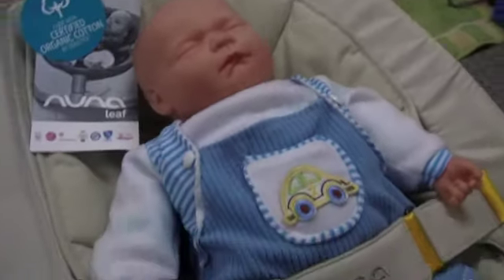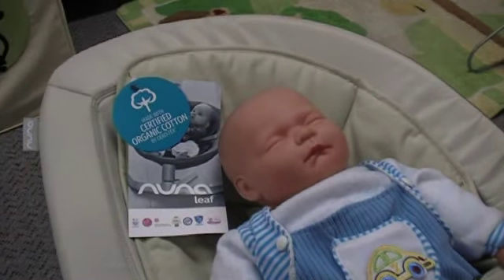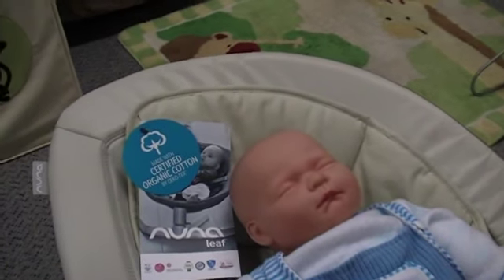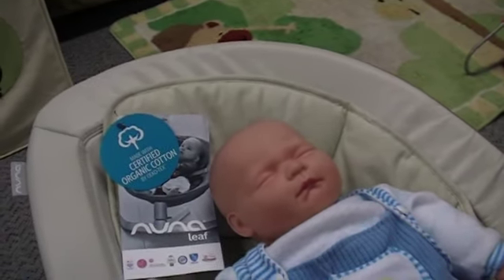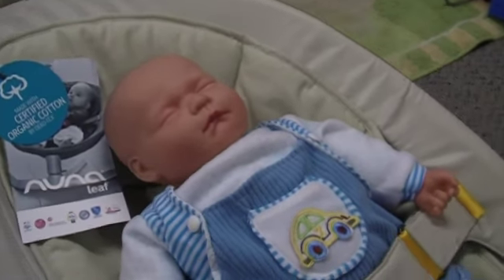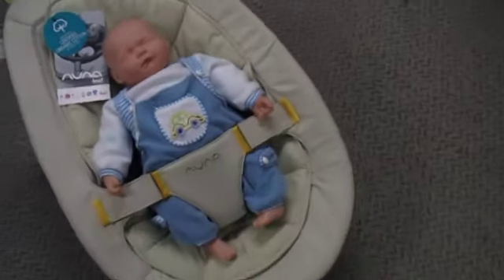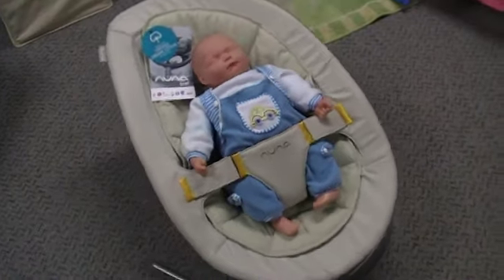The Nuna Leaf is different from any other product on the market. The Nuna Leaf is a glider for a baby — it's probably the best way to describe it. Some people compare them to a rocker, some to a bouncer. I'd probably call it a glider for a baby.